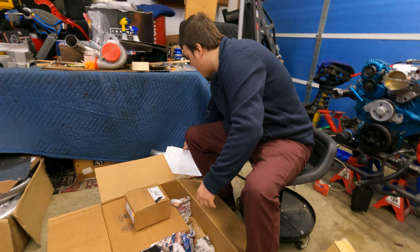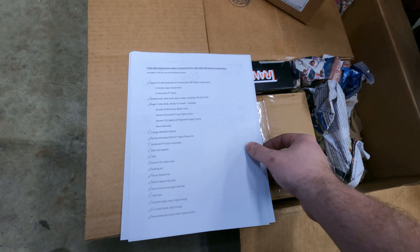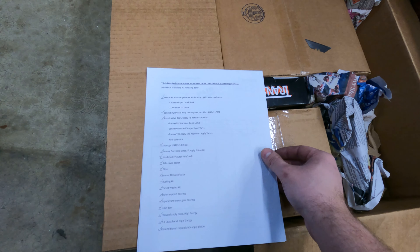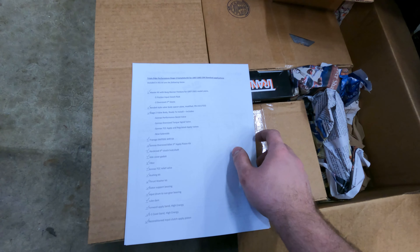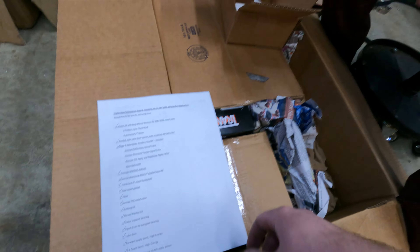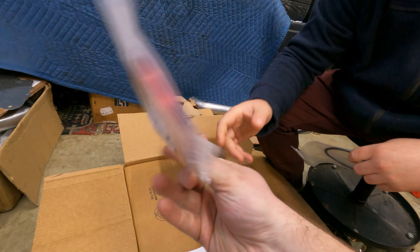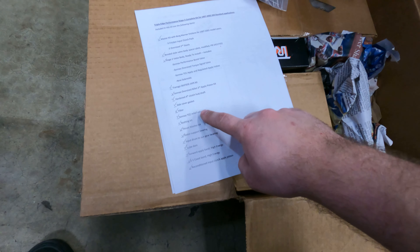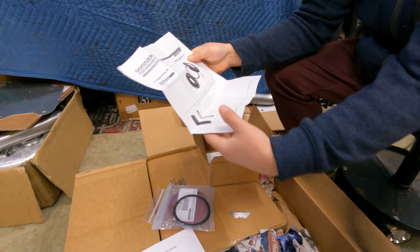Here's the whole checklist: master kit with Borg Warner frictions, five friction input clutch pack, oversized second steels, Bonanza cell valve body spacer, stage two valve body — you got a new valve body! Chip kit, oversized billet 30-to fly piston, fourth hardened clutch hub, shaft side cover gasket, filter. What is that? That is the third clutch housing — that red aluminum Sonnax piece. Torque converter clutch piston kit.